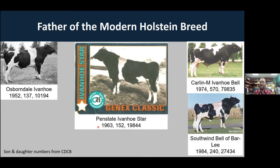Penn State Ivanhoe Starr had 152 sons and just shy of 20,000 daughters in his proof. By far his most influential progeny was Carlin M. Ivanhoe Bell, born in 1974, who had 570 sons in AI in the U.S. and 80,000 daughters. He was prominent in the early 80s when we started really exporting a lot of semen. He had a son from Texas, Southwind Bellabar Lee, born in 1984, who was also a fairly popular sire with quite a few sons in AI and close to 30,000 daughters.